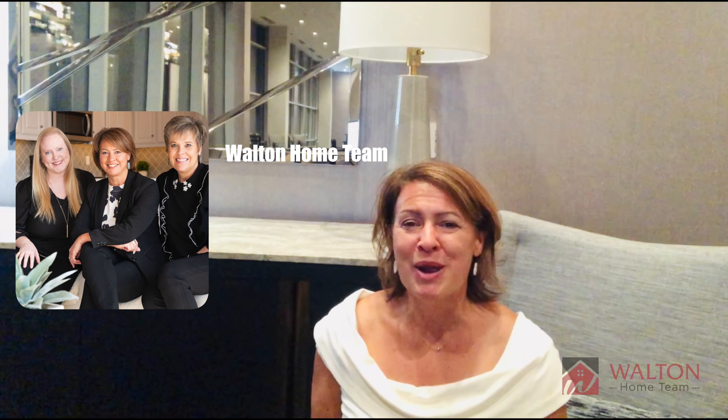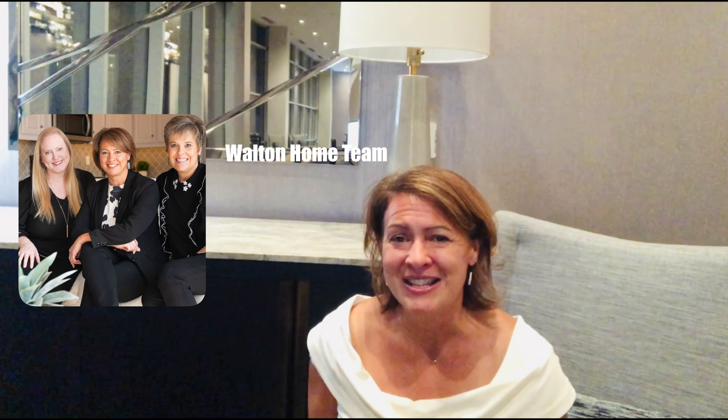Those are our tips — good luck! If you're looking for a new home, it will be our pleasure to assist you. Contact us today.